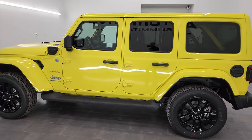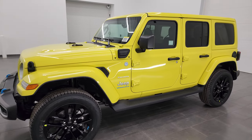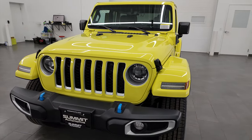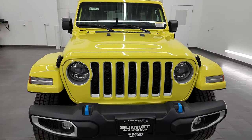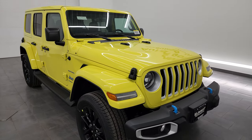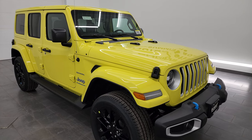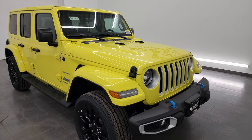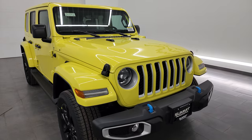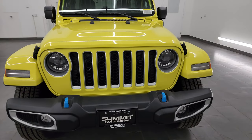This 2023 Jeep Wrangler 4xE Sahara has the two-liter turbocharged four-cylinder engine, paired up with the hybrid system. It's going to get you 375 horsepower combined with the electric motors and the two-liter engine, as well as 470 foot-pounds of instant torque. So this thing really gets up and goes. It's going to get you 49 miles per gallon equivalent, and if you're just on the two-liter engine, it's 20 miles per gallon average.